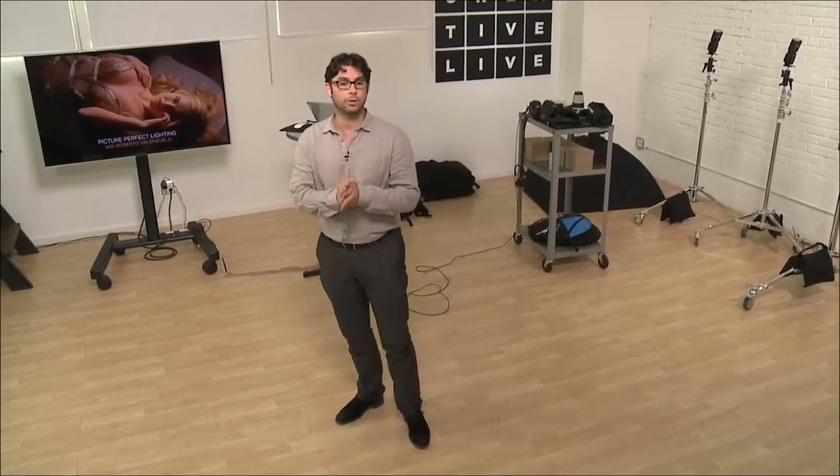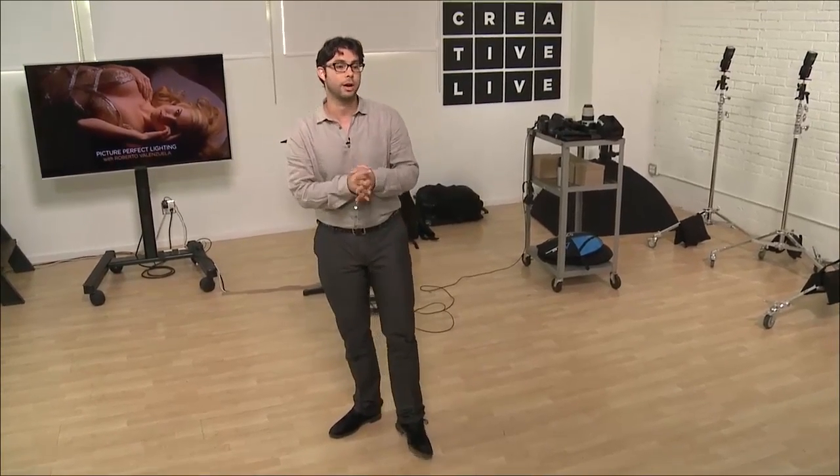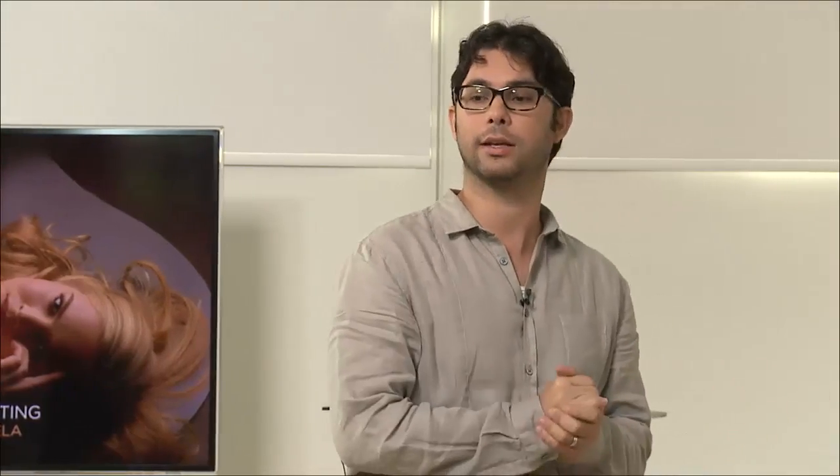You need to be a photographer first. And that is the message I've been trying to deliver throughout this Picture Perfect Lighting class.